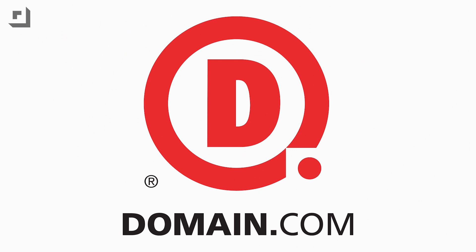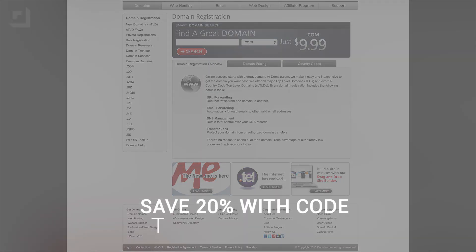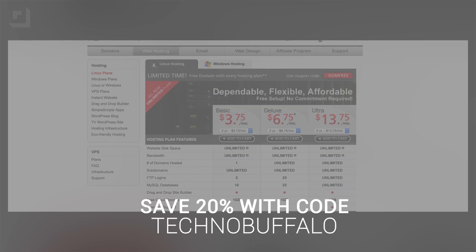If you've got an idea for a next great website, Domain.com has you covered. They want to hook you up with a great offer — save 20% on domain names and web hosting when you use coupon code TECHNOBUFFALO, all capital letters, one word, at Domain.com's checkout. When you think domain names, think Domain.com.